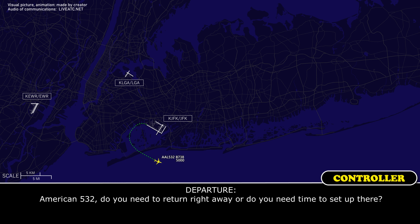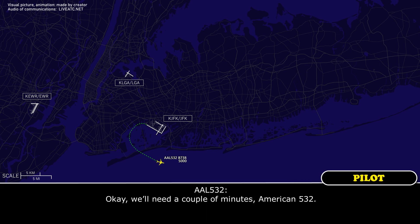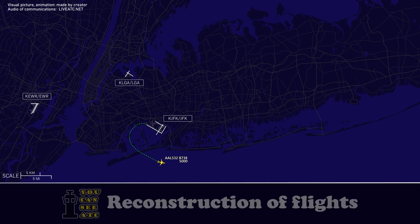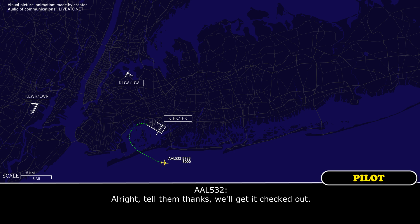American 532, do you need to return right away or do you need time to set up? We'll need a couple of minutes, American 532. American 532, the report came from a Swiss aircraft on the ground. All right, tell them thanks. We'll get it checked out. Roger.